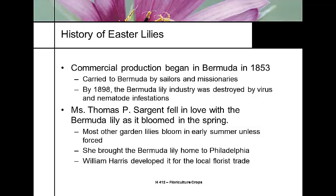William Harris, a friend of Mrs. Sargent, developed the Easter lily for the local florist trade.